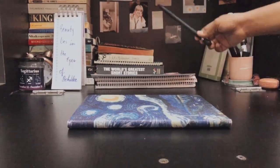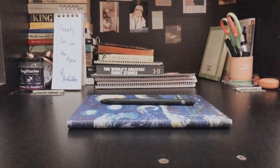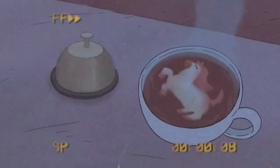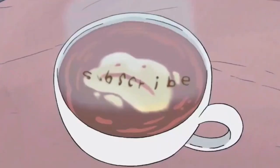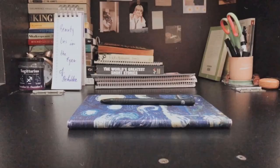Hey everyone, this is caffeinatedbooks, and in today's video I'm going to talk about whether you should buy an iPad or not as a student. The model I have is the iPad 8th generation 2020, 128GB Wi-Fi, and the Apple Pencil I have is first generation. So without any further ado, let's get this video started.